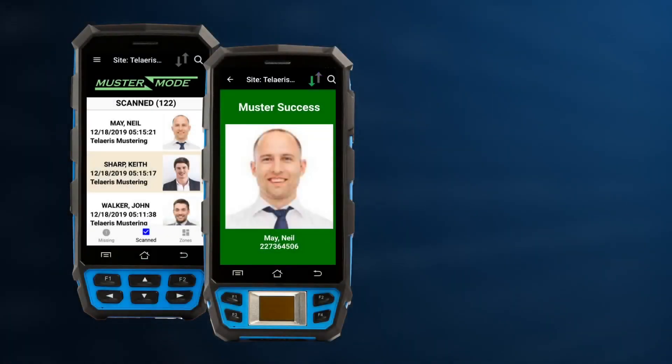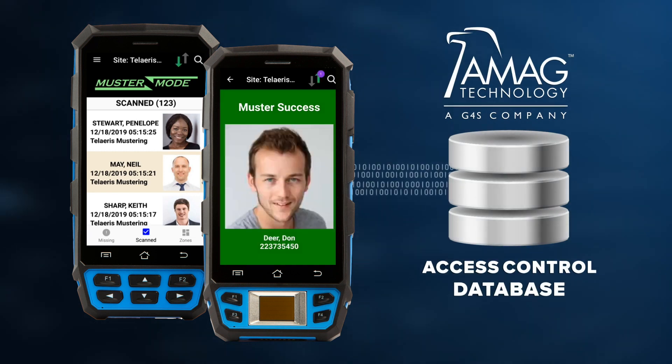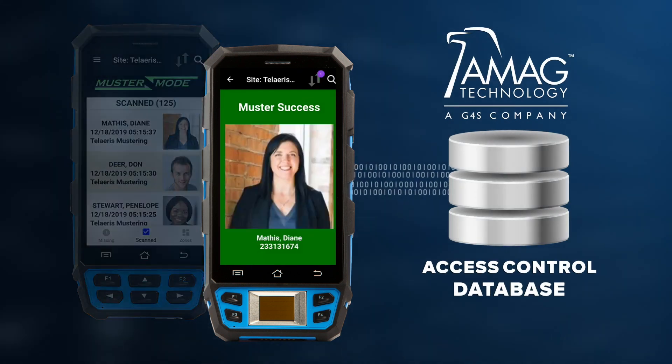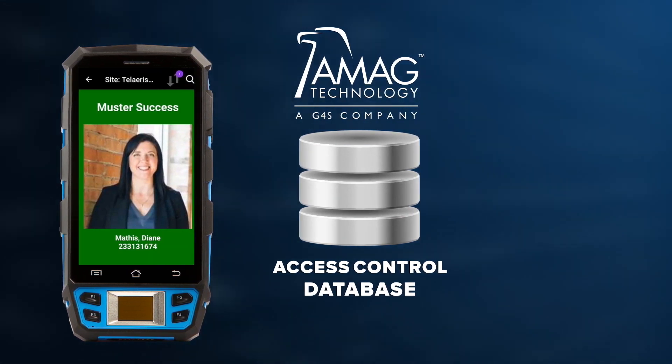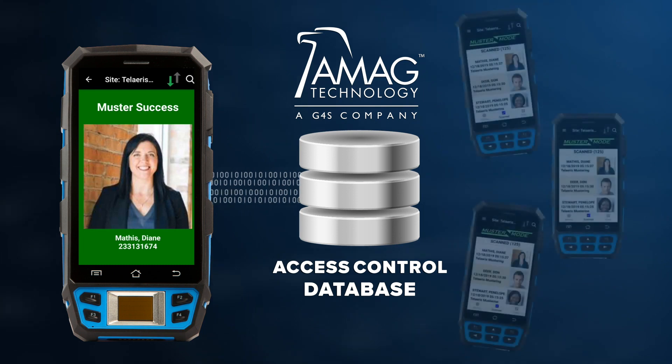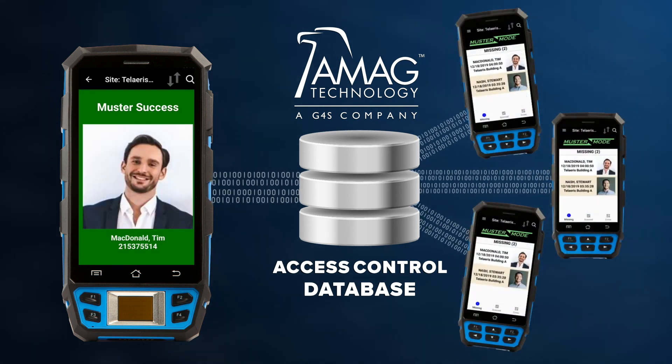Express Entry records each and every activity occurring on any handheld device and pushes this information to the access control database. Express Entry simultaneously pulls any new activity from the access control database and pushes this information to all connected handheld devices.